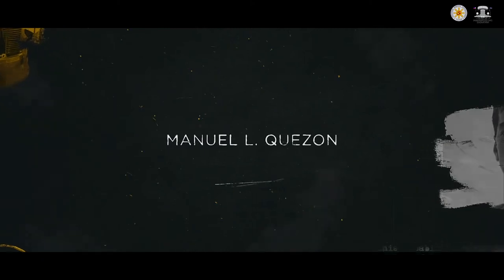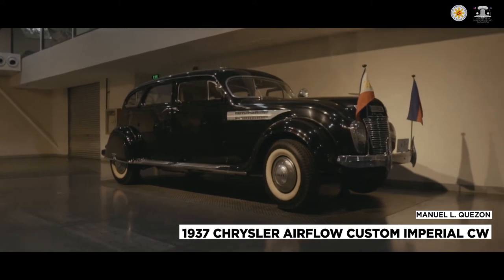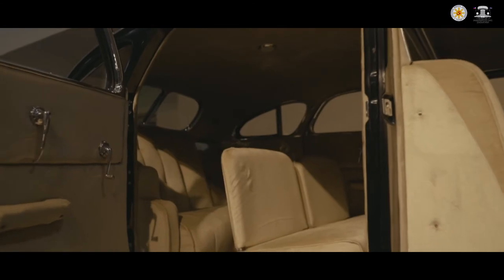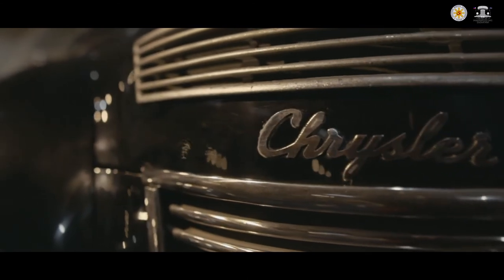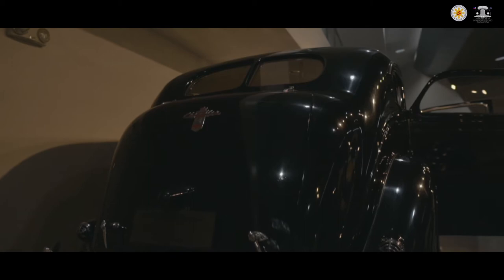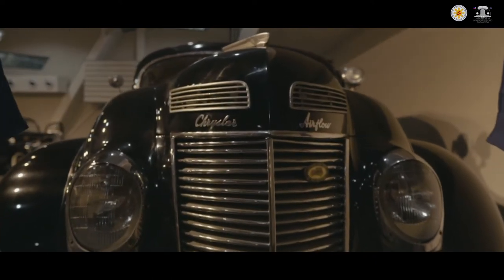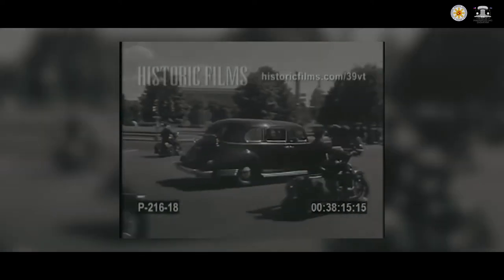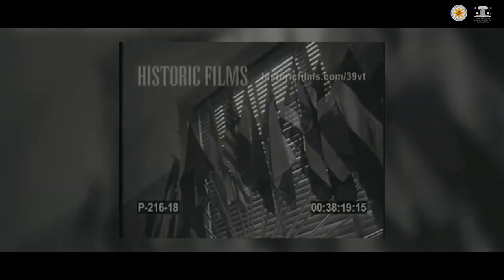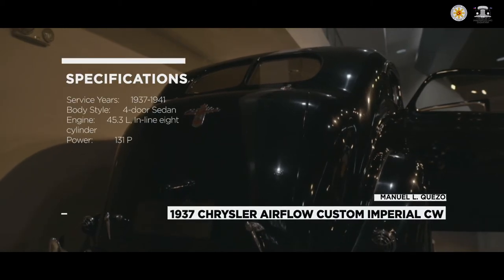Manuel L. Quezon's 1937 Chrysler Airflow Custom Imperial CW is the rarest car in this collection. Shuttling Manuel Quezon around the country was this car, said to be the most aerodynamic car of its era. With under 30,000 sold throughout the four years it was in production, the Airflow was a rare sight when new and even more so in this country. The only time one would see the Airflow on the road was when President Quezon had official functions. No other Chrysler Airflow model was said to have been imported into the country. It was turned over by the Quezon City government to the NHCP on the 1st of August 1979.